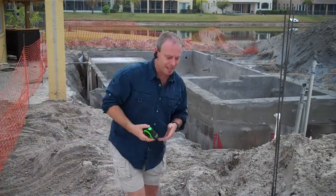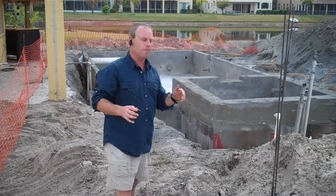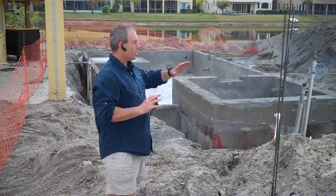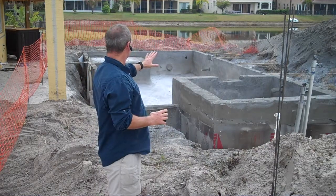Hi, this is Kevin Keen with Outdoor Living in conjunction with Treasure Pools. Craig has done a fantastic job so far. You can see he sprayed the outer structure of the concrete for the pool. You can see all that landscaping that was being done in the previous segment has been moved.